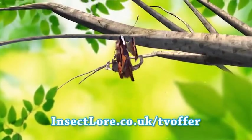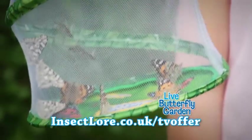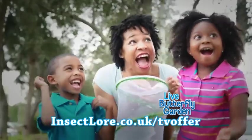Ready to see a caterpillar turn into a real live butterfly? Hi, I'm James Curry for the original Live Butterfly Garden. The Live Butterfly Garden is so simple and fun for you and your family.